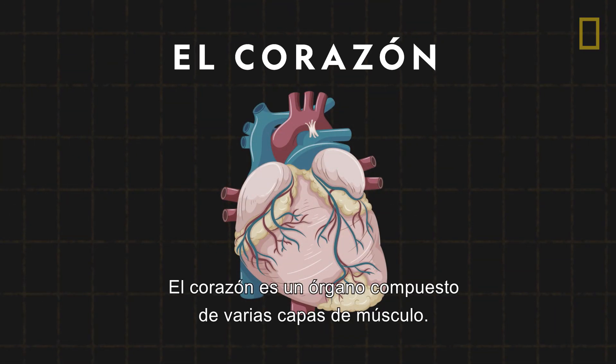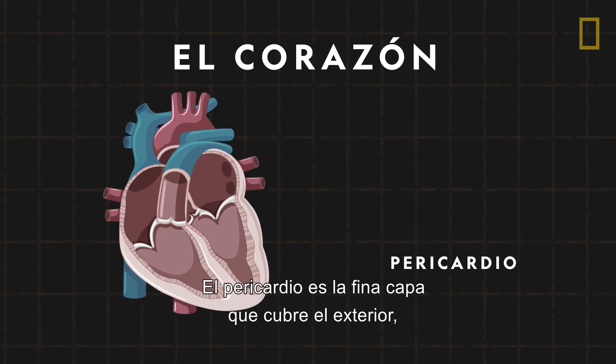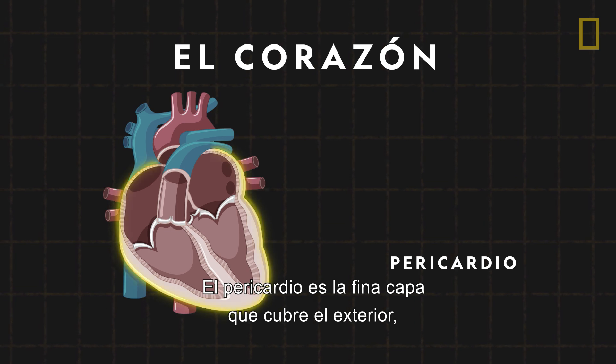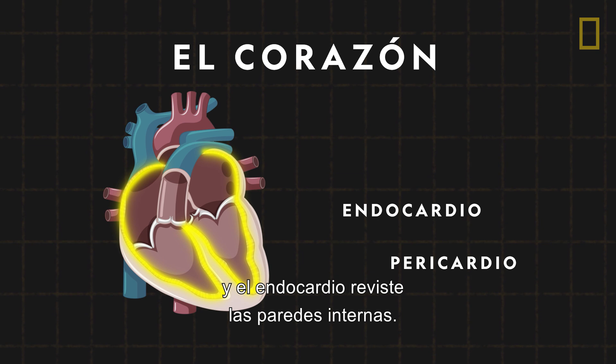The heart is an organ made up of several tough layers of muscle. The pericardium is the thin layer that covers the exterior, while the endocardium lines the inside walls.